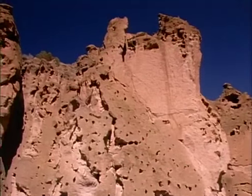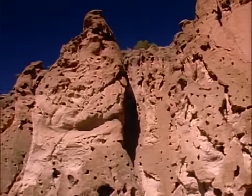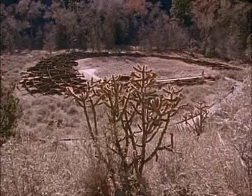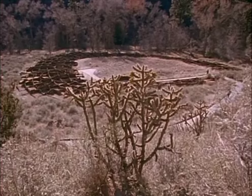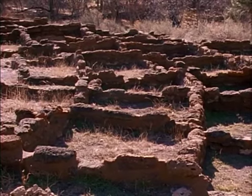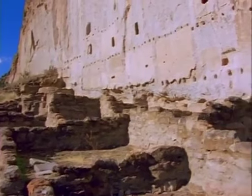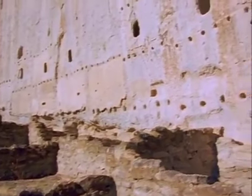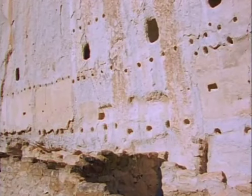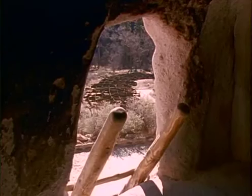In the past, mammoth volcanic eruptions have blanketed the rift zones of North America with thick layers of lava and ash, now hardened to colorful rock. Volcanic rock was a building material for the ancient Pueblo people of the Rio Grande Rift. In some places, cliffs of volcanic rock form the back wall of dwellings. A volcanic rock called tufa was soft enough that cave dwellers could carve into it with simple hand tools.